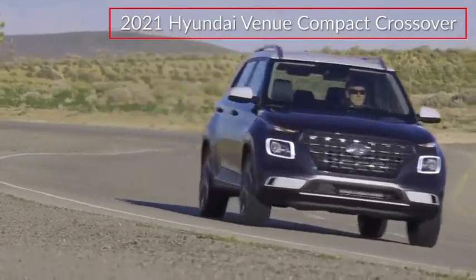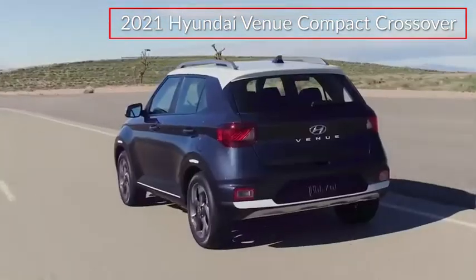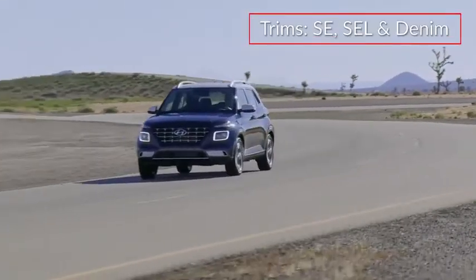The budget-friendly 2021 Hyundai Venue comes packed with personality, upmarket features, and compact crossover versatility. Trims for the Venue include SE, SEL, and Denim.